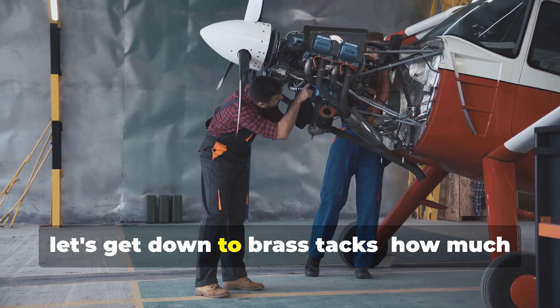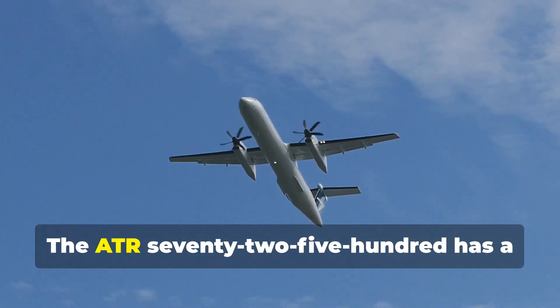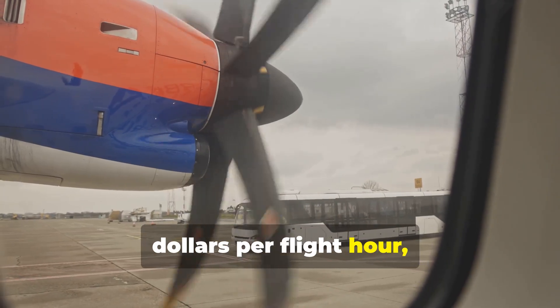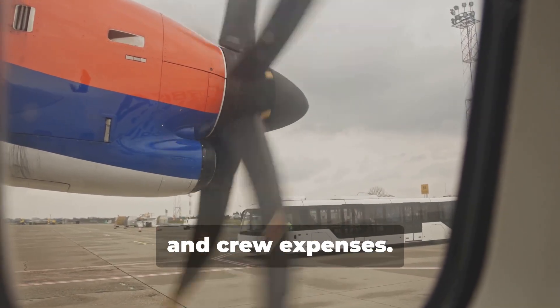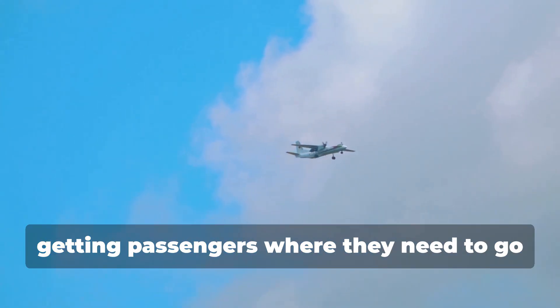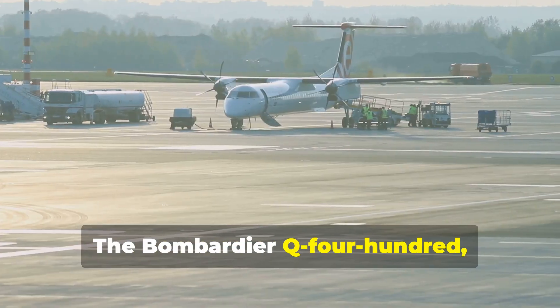Now let's get down to brass tacks — how much does it cost to keep these birds in the air? The ATR 72-500 has a variable cost of around $1,500 per flight hour, which includes fuel, maintenance, and crew expenses. It cruises at a respectable 300 knots, getting passengers where they need to go at a decent clip.